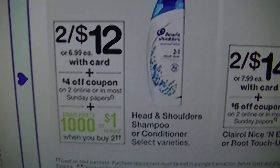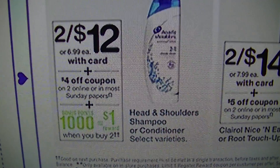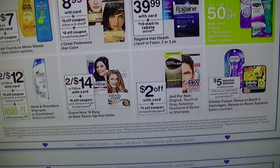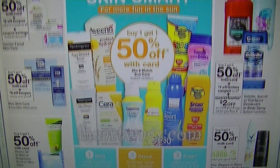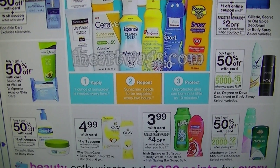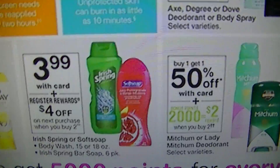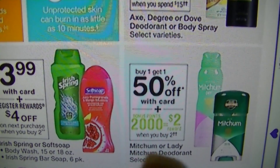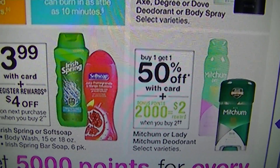Head and Shoulders is two for $12 with a $4 off two coupon, and when you buy two you get 1,000 points, so $1 back. Last week we got coupons for the Mitchum — it's buy one, get one half off, and when you buy two you get 2,000 points. Definitely stack the coupons up with that if you need to stock up. I know it was $1.99 last week, but if you couldn't get to the store, you can see what the price would be with buy one get one half off plus coupons.